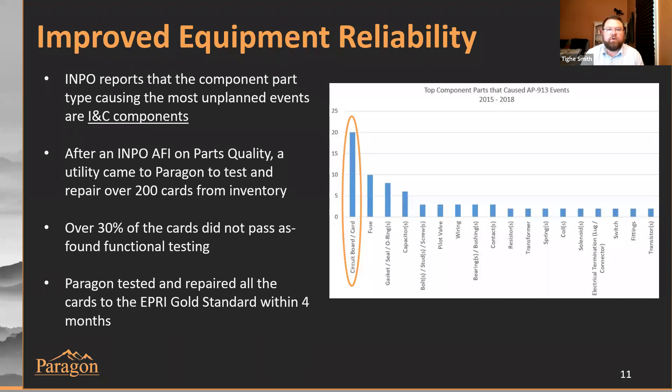Another benefit of INC repair is that it improves equipment reliability. When you look at the info research on parts that cause AP 913 related events, circuit cards and circuit boards are the number one reason for plant-related maintenance events. When you're pulling parts out of your warehouse, they may not have been functionally tested for a very long time. A recent utility had an AFI on parts quality related to events caused by circuit cards and INC components coming out of inventory from their warehouse. They sent 200 cards to Paragon for testing and repair, and upon as-found testing, about 30% of those cards either weren't working at all or failed to meet functional test requirements.